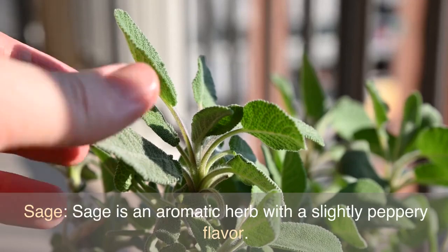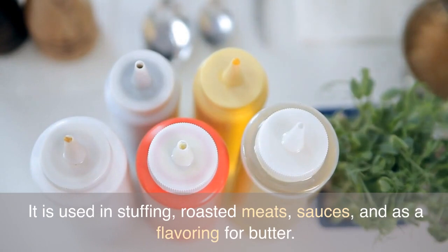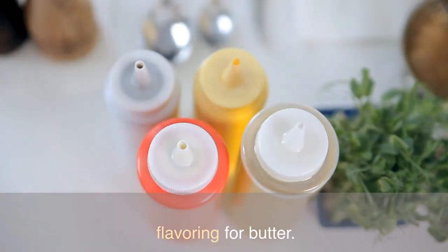Sage is an aromatic herb with a slightly peppery flavor. It is used in stuffing, roasted meats, sauces, and as a flavoring for butter.